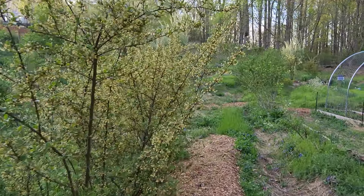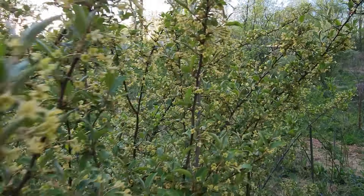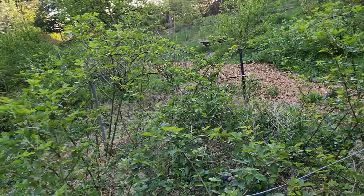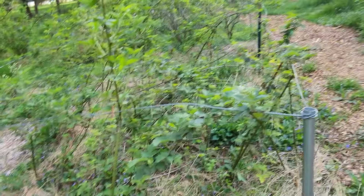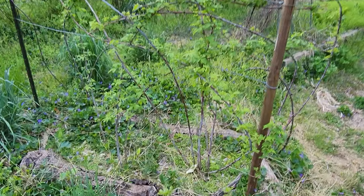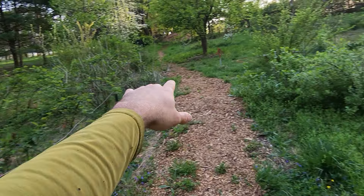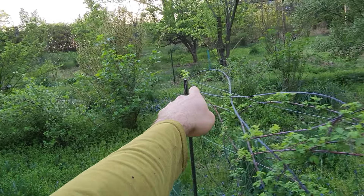Blackberry patch here with this wire I put in — trying to keep them constrained because they'll definitely escape without it. Some black raspberry, an old grapevine that keeps coming back. There's a pawpaw on that swale, a bunch of currants, some blackberries, more ribes. There's a red currant, gooseberry, black currant, maybe another red currant.